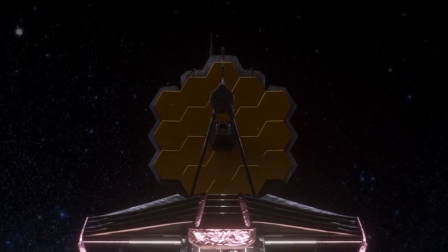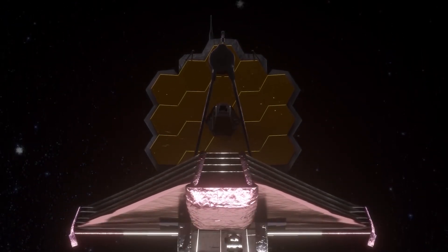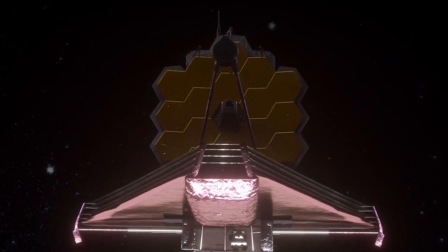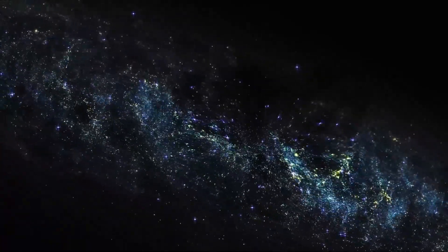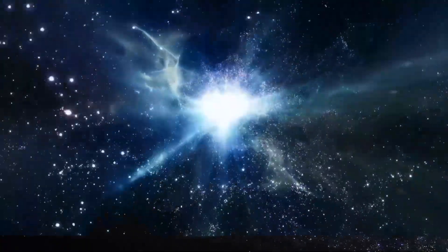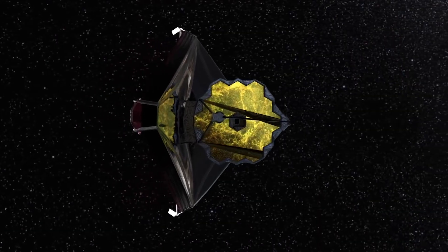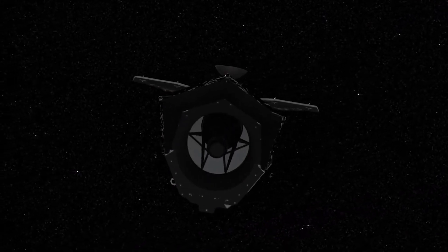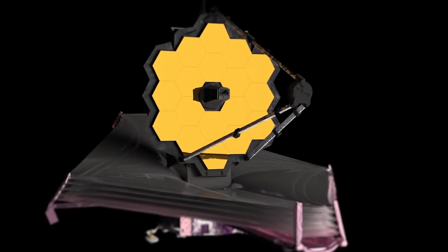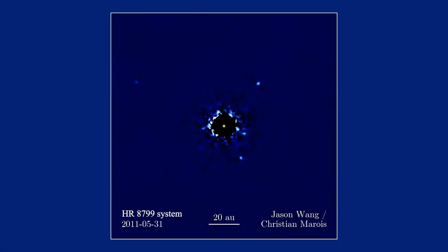One of the missions planned to investigate these icy clouds is the Cold Molecular Clouds mission, currently being developed by NASA and the European Space Agency. The mission aims to study the properties of these clouds in more detail, including their chemical composition, temperature, and the way these clouds form and evolve. Another planned mission is the Origins Space Telescope, also being developed by NASA, which will study the universe in the infrared spectrum and examine the early universe as well as the formation of stars and planets.